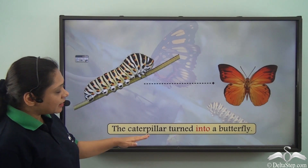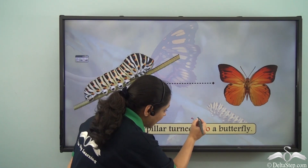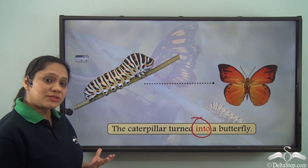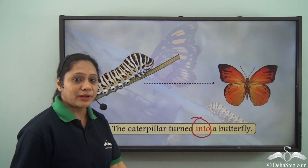The caterpillar turned into a butterfly. So we have used the preposition INTO to denote a transformation. What are we trying to say here? That the caterpillar transformed to a butterfly.